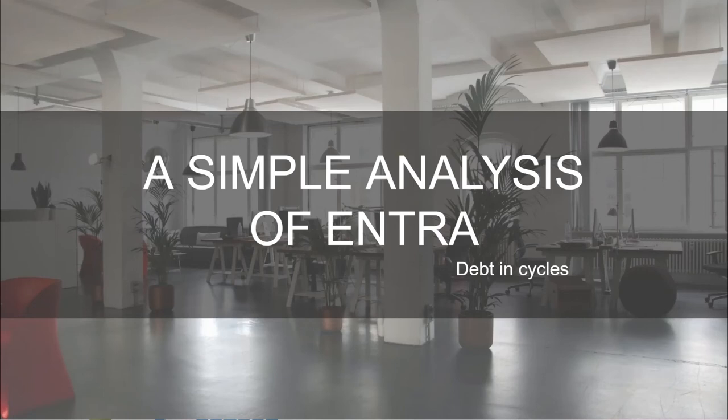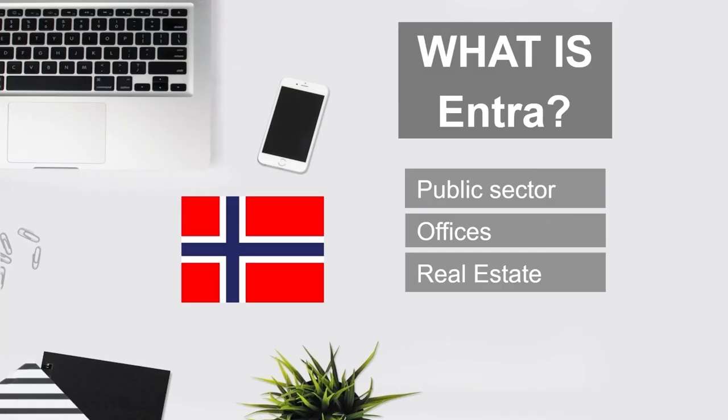Hey and welcome to this somewhat simple analysis of Entra. The headline is Debt in Cycles. So what is Entra? Entra is a real estate company. It is normally renting out a lot of offices — that's kind of their thing — and they also have a lot of tenants from the public sector. Those are some of the key points to be aware of when it comes to Entra.